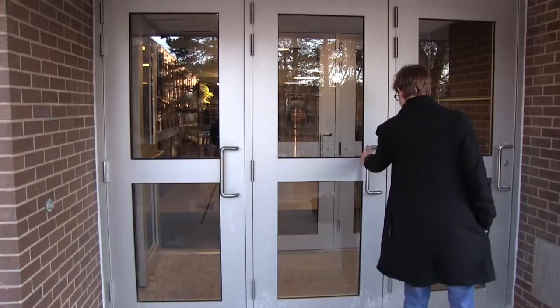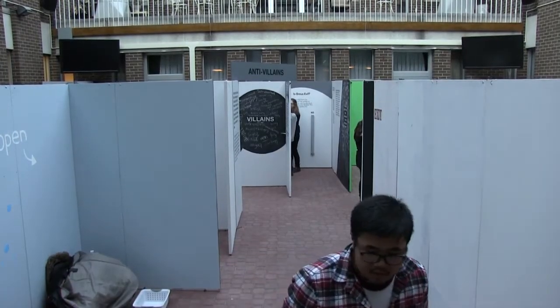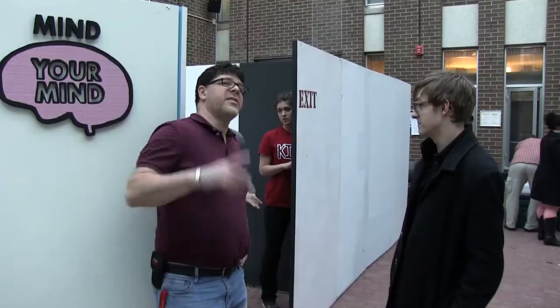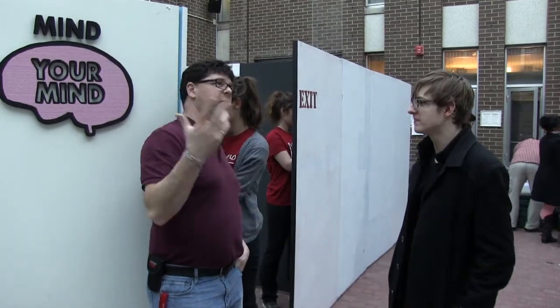Creating a sign for a museum exhibit may seem like a simple task, but as students at the University of Waterloo found out, it's not so easy. Third year students at the university showed the fruits of an eight month research trip by hosting an exhibit. Knowledge Integration Director Rob Gourbet explained the exhibition and its purpose.